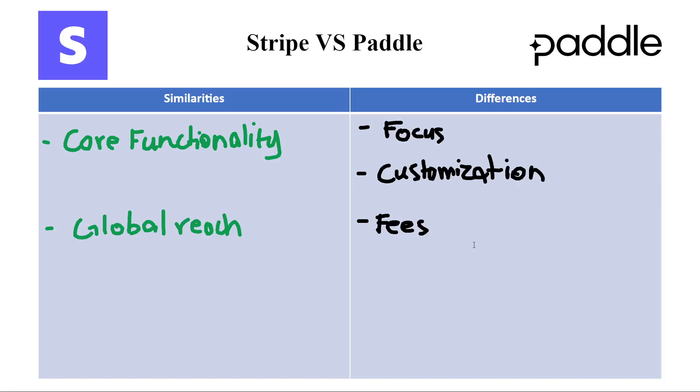Carefully weigh the pros and cons, and don't hesitate to explore free trial options offered by both platforms before making your final decision. With the right payment processor in place, you can streamline your online transactions and focus on what matters the most, which is obviously growing your business.